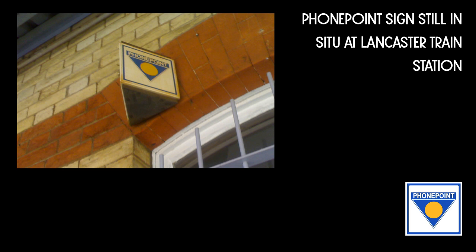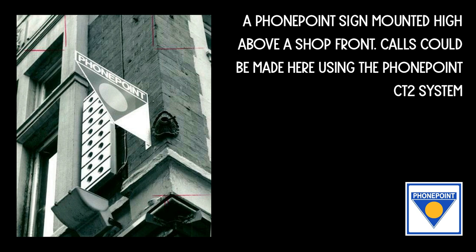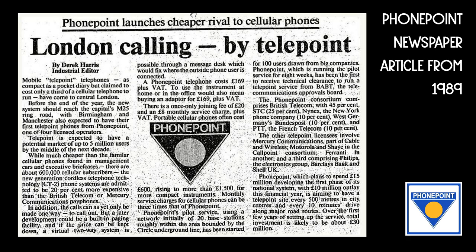Calls were charged per minute at between 10p and 55p off peak and between 13p and 85p at all other times. The service launched in London and the South East with plans to provide nationwide coverage within a year.